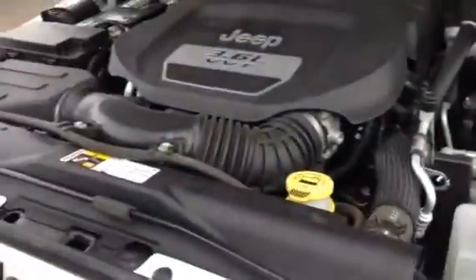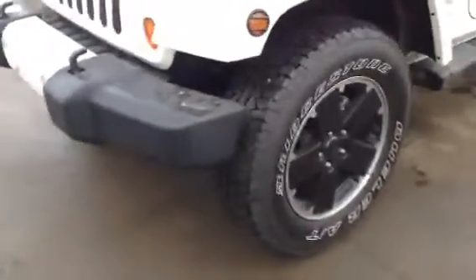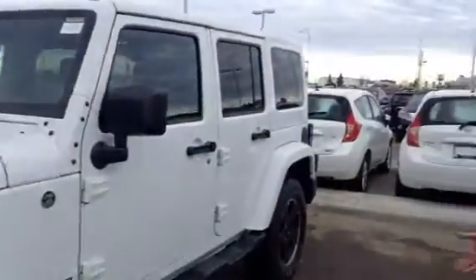In Jeep style, all your service points are marked in yellow and really easy to find and locate. Coming around the side, you'll see that it does have the dark side steps and bumper, as well as the blacked out aluminum alloy wheels, giving it a different look so it doesn't look like every other Jeep out there.